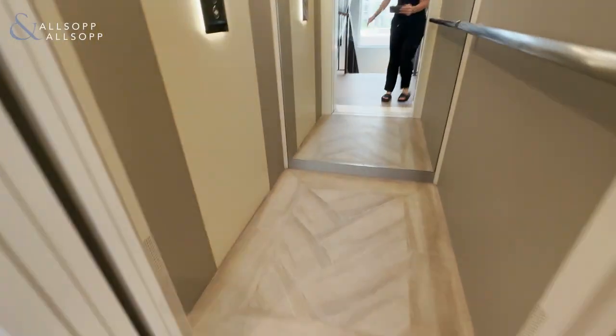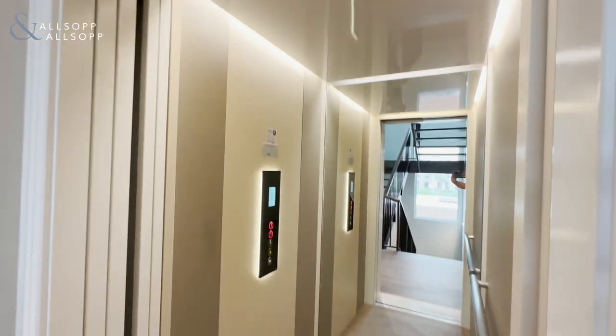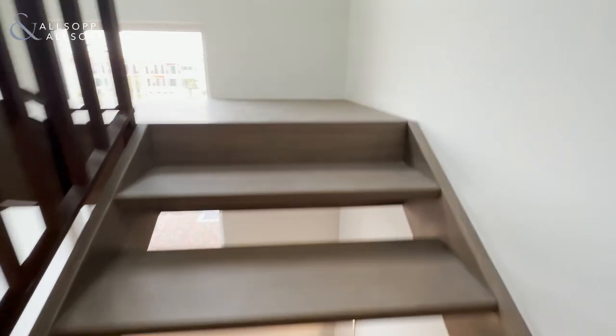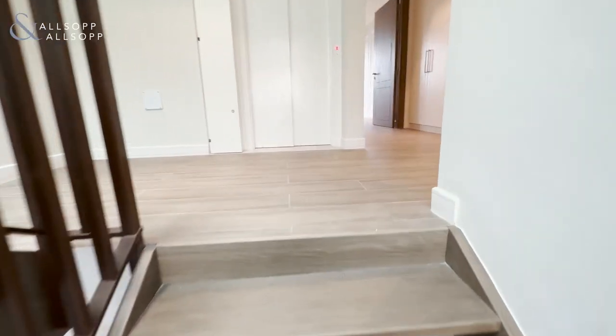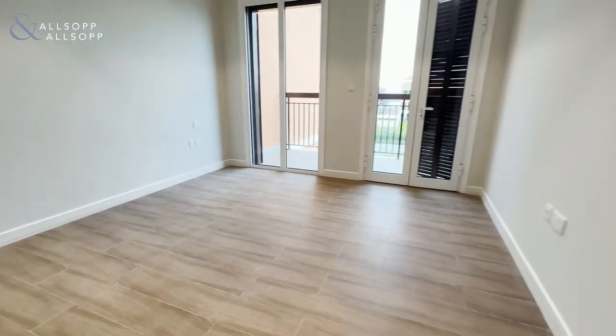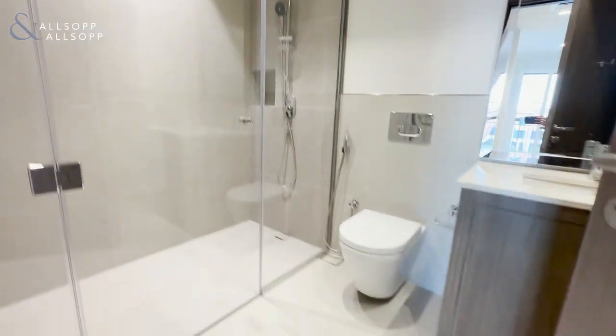You then go into the lift. We have a large storeroom here, the second bedroom — they all have their own balcony off. There is another ensuite with walk-in shower.